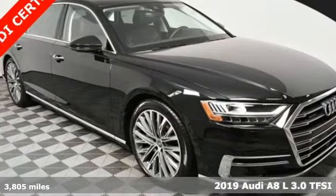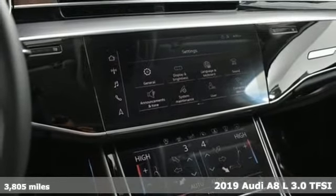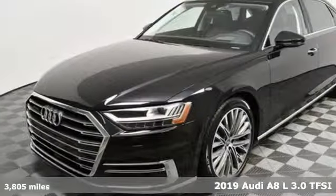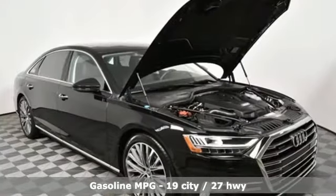Here's a 2019 Audi A8L. This A8L is impeccably crafted with unrivaled accommodations and a commanding presence. It's equipped for all your driving needs and wants.